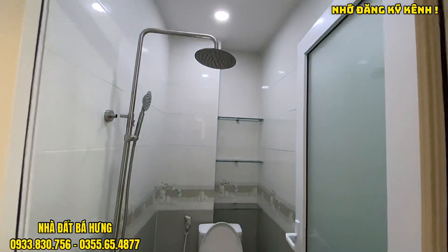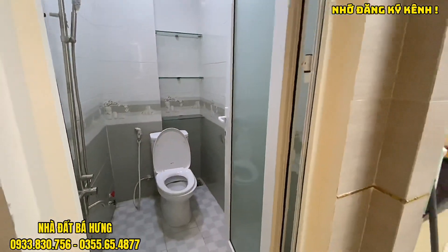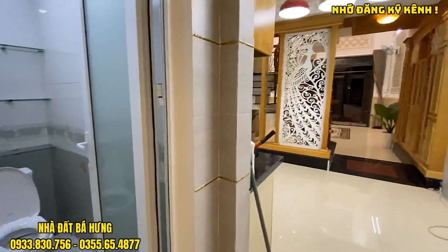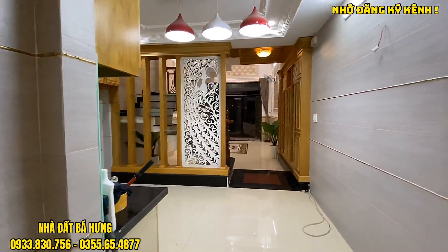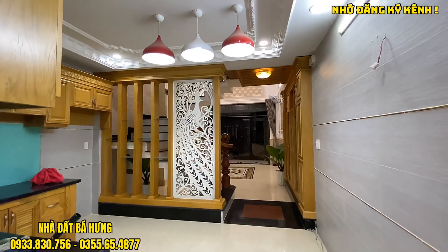Nhà này được chú nhà bố trí 4 phòng ngủ, 1 phòng lửng, và 5 toilet. Có phòng thờ, phòng giặt, sân thượng trước và sau. Hướng nhà là hướng chính nam và giá tiền giao bán rẻ nhất khu, chỉ có 5 tỷ 980 triệu thôi.